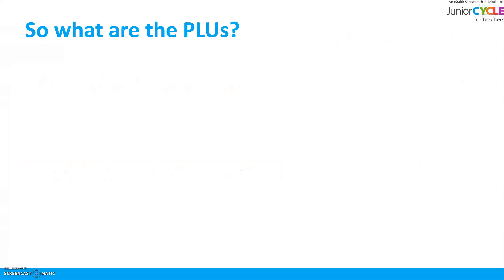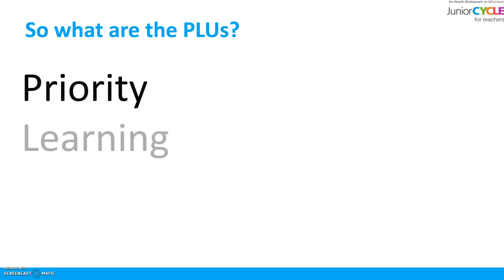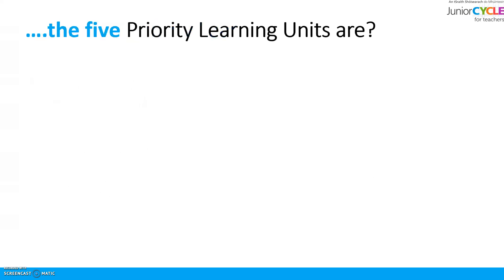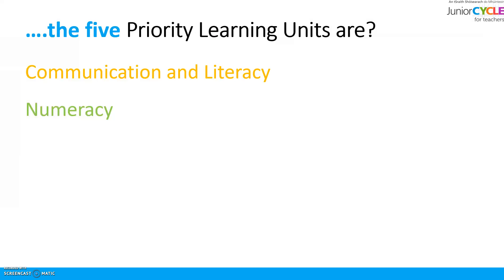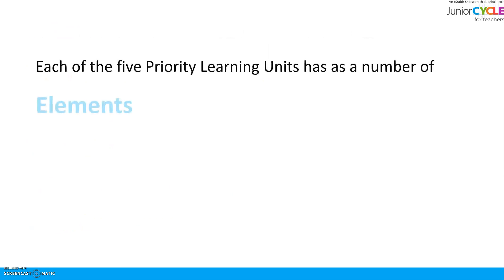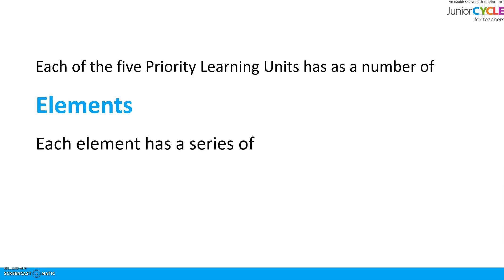So what are the PLUs? They stand for Priority Learning Units, and there are 5 in total. They are Communication and Literacy, Numeracy, Personal Care, Living in the Community, and Preparing for Work. They outline broad learning experiences that are practical in nature, based on everyday life skills and experiences. Each of the 5 priority learning units has a number of elements, and each element has a number of learning outcomes.